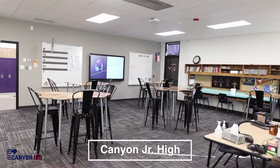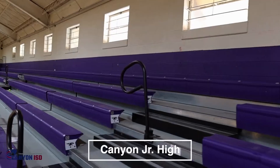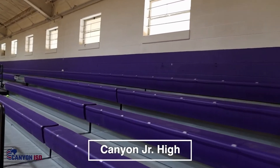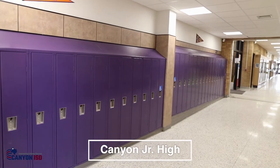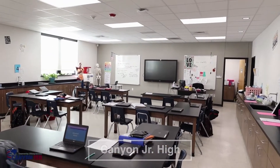We updated all classrooms to include new paint, LED lighting, and carpet as well as Promethean boards. They also received new bleachers in the secondary gym and new lockers throughout the facility. With these updates, we were also able to add new science rooms.